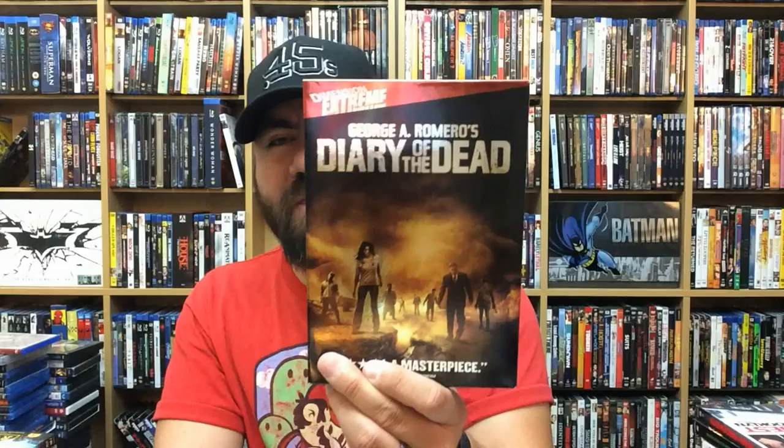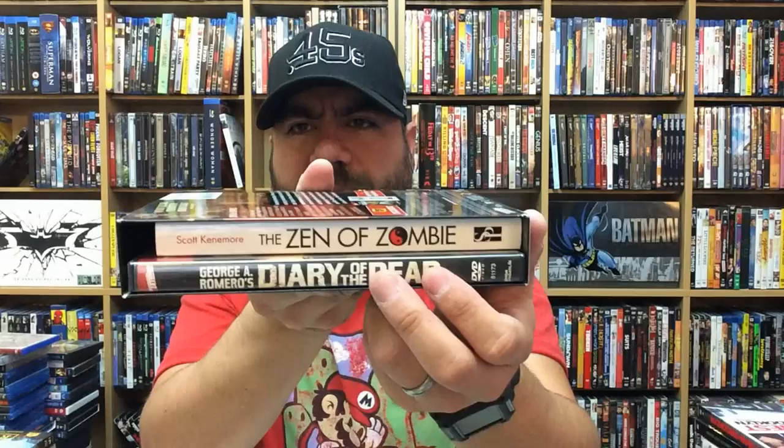George A. Romero's Diary of the Dead — not the best in his zombie filmography, but I had to get it, it's still a George Romero movie. I haven't gotten the last one though — I can't remember what it's called. It does come with The Zen of Zombie paperback book inside — this was a Best Buy exclusive. Killer Klowns from Outer Space — who doesn't love Killer Klowns? The Evil Dead — fantastic movie. From Beyond.